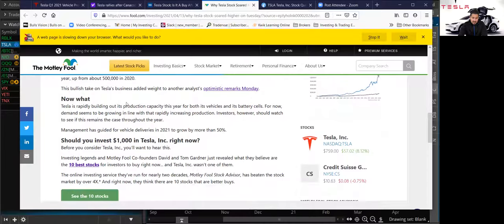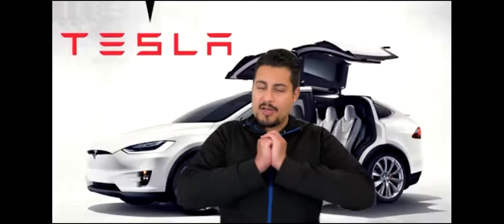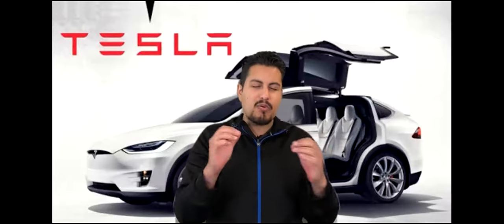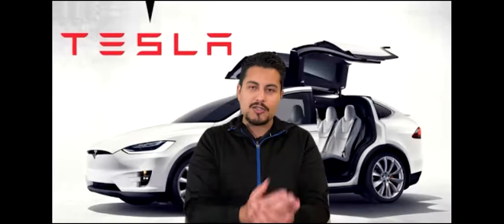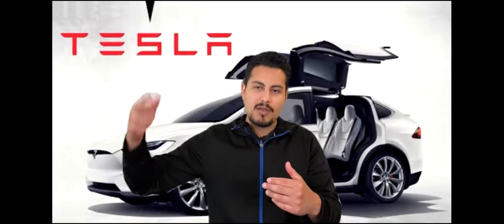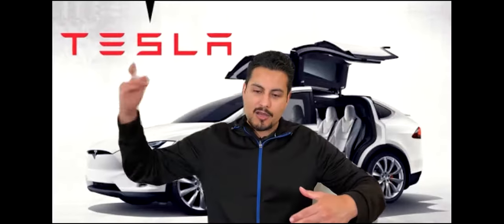This bullish take on Tesla's business added weight to another analyst's remarks. The Credit Suisse analyst is estimating 925,000 deliveries. The most important thing all analysts and investors are looking at is production and delivery numbers — how many cars can Tesla produce and how many can they deliver? When a car gets delivered to a customer, it expands the brand, but more importantly it creates residual income because clients keep paying for those cars. The more deliveries, the more residual income, since people don't pay until their car gets delivered. Very, very important.